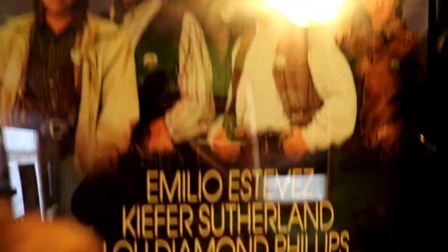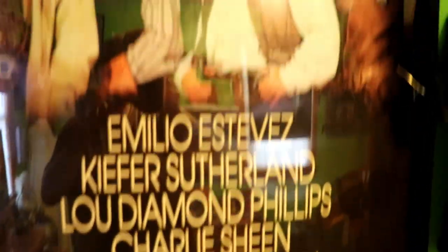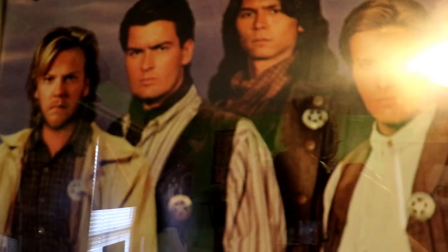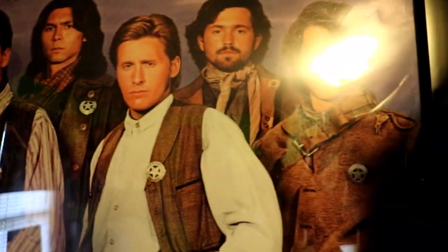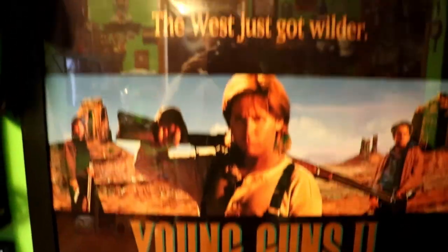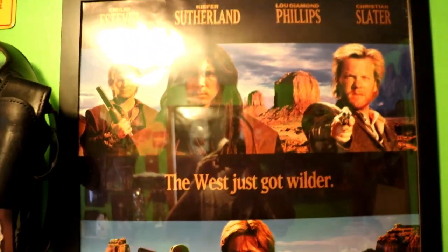This is the original theater poster of Young Guns, 1989. It's kind of hard to see with the glare from the light. On the other side of the display is Young Guns 2, which was made in 1990. This is also the theater poster that I had framed.